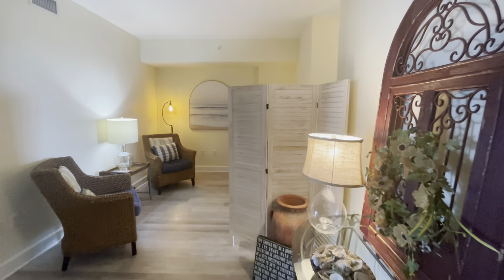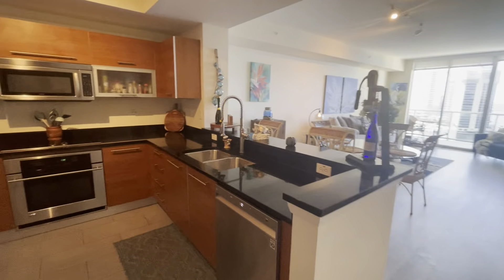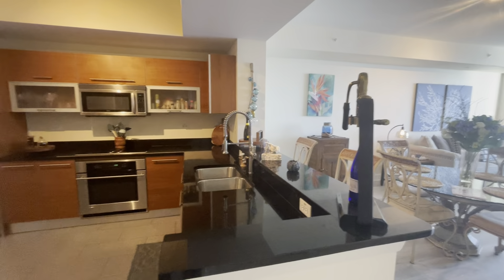Right now my back is to the back door, facing toward the front door. When I turn left, it'll take you down toward the living room area, but first you'll come to the kitchen here on the left. Beautiful kitchen with nice Bosch stainless steel appliances.